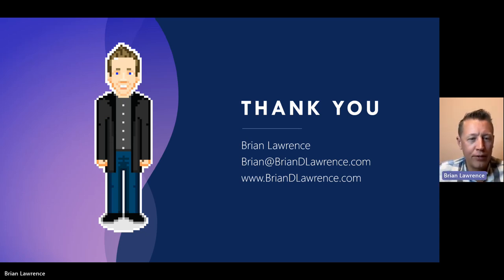Thanks so much for watching. Feel free to subscribe — I put out YouTube videos on all sorts of things: design ops, software engineering, and travel. Thank you so much for watching.